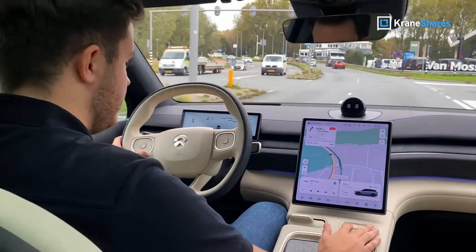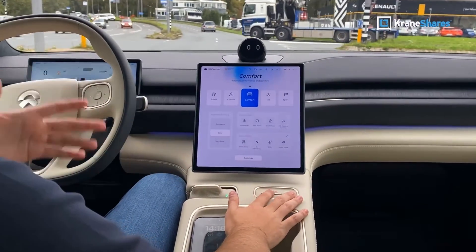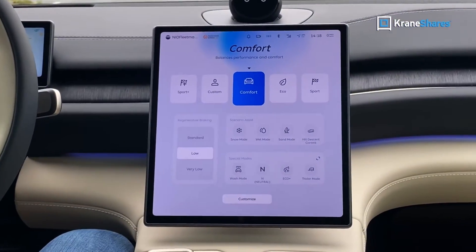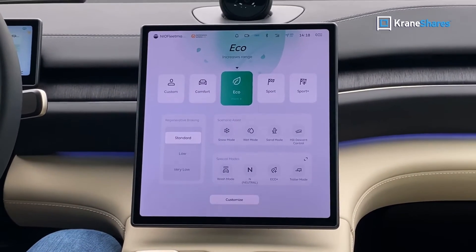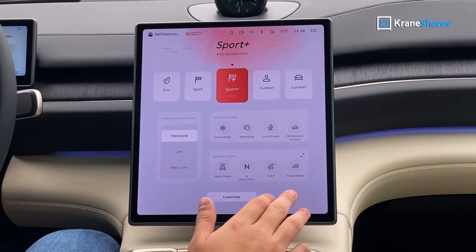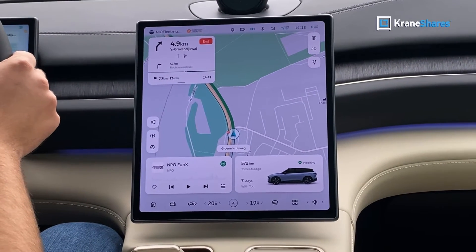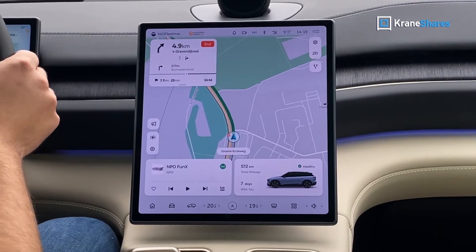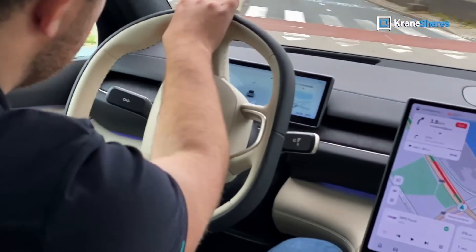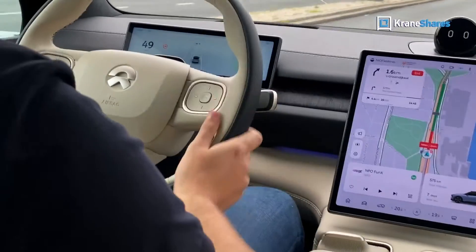We have all kinds of modes on this car. If I change this button, we will get Comfort — the most comfortable setting — where the suspension is soft and also the steering wheel and the pedal. We can also do Eco mode so you can drive further. We also have Sport Plus, that is our performance mode. We have 490 horsepower on this car. So when the light turns green, I will show you how fast this car is — it will go from zero to 100 kilometres an hour in four seconds. Sit tight! I try to keep a steady hand, but it's difficult.